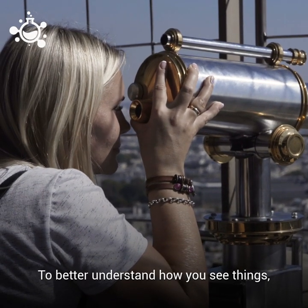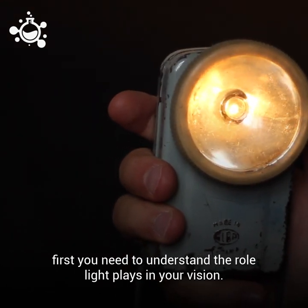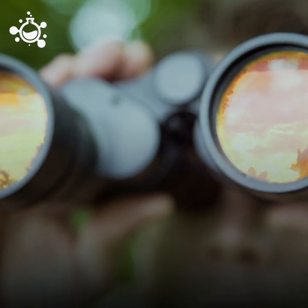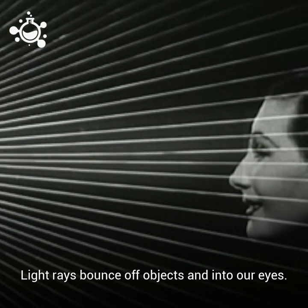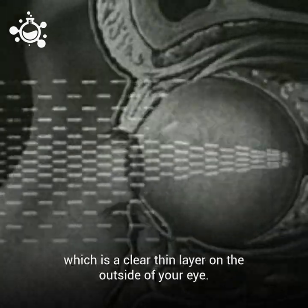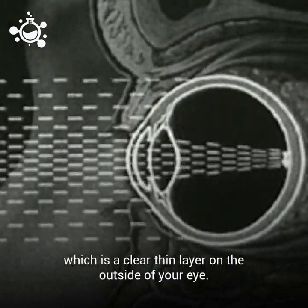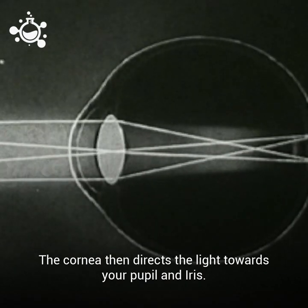To better understand how you see things, first you need to understand the role that light plays in your vision. Light rays bounce off of objects and into our eyes. Light enters your eye through the cornea, which is a clear thin layer on the outside of your eye. The cornea then directs the light towards your pupil and iris.